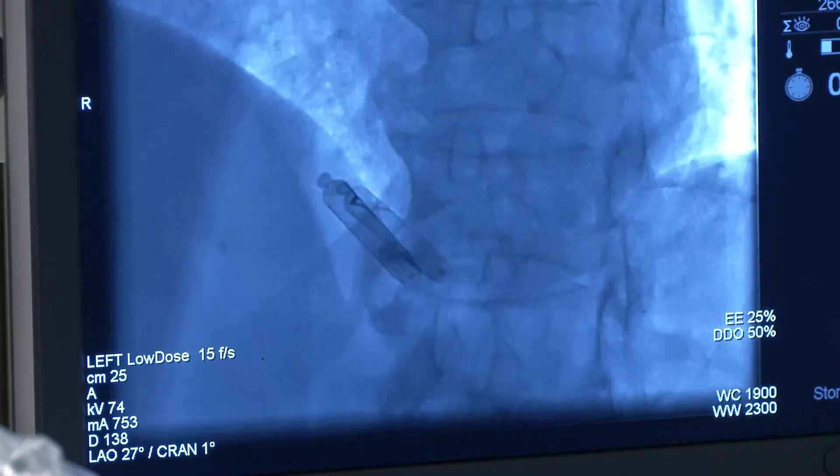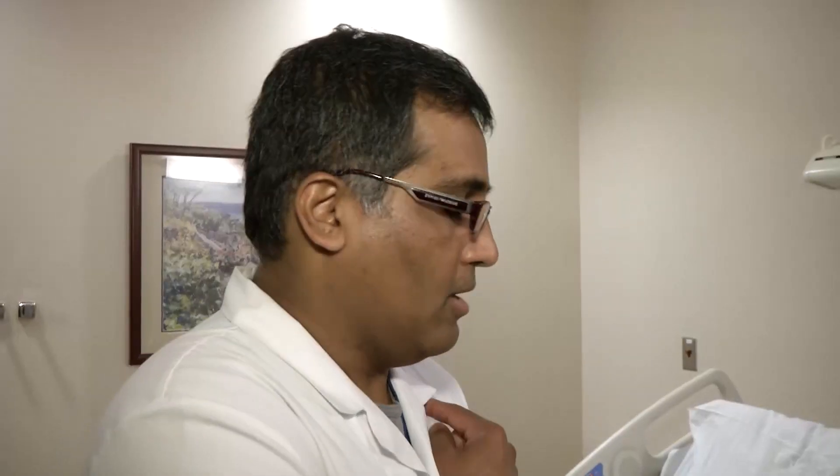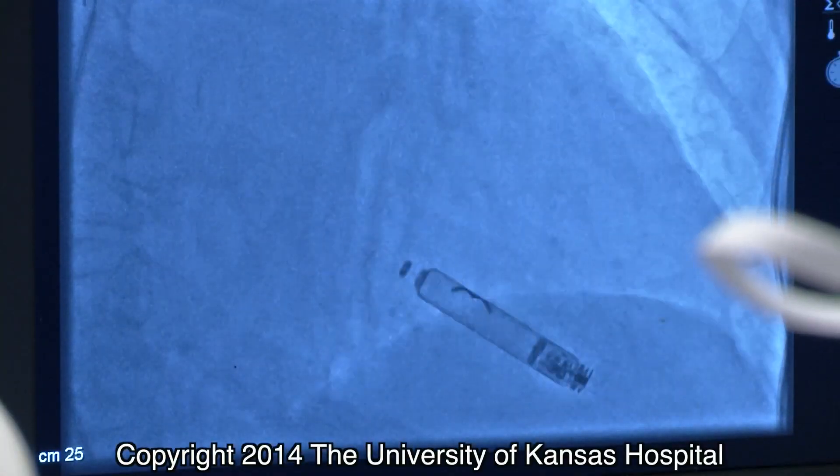Just like Barbara Moore of Leawood, who was the second patient to receive this new pacemaker. Less than 24 hours after her procedure, she was ready to go home, telling her doctors how great she felt, and talking about resuming a lifestyle she thought she'd have to give up. "I have been a very active person in the past. I like to hike in the mountains. I exercise a lot, and all that was over — I couldn't do any of that anymore. Even going up a flight of stairs would leave me breathless. So I'm hoping to get my life back."